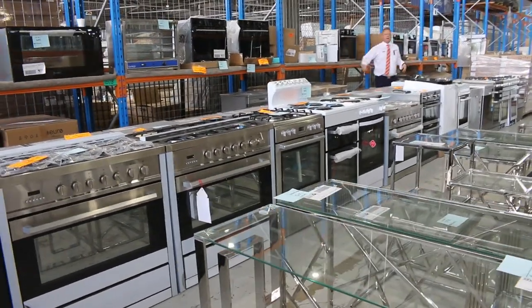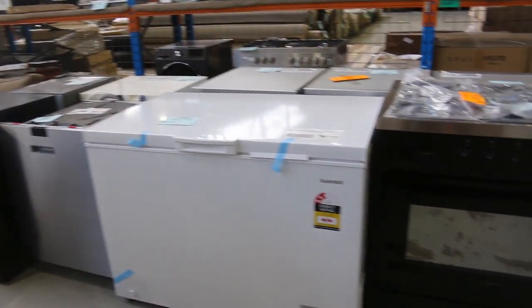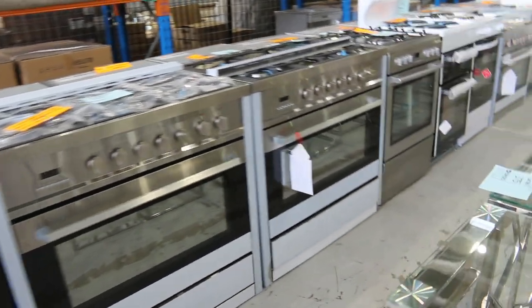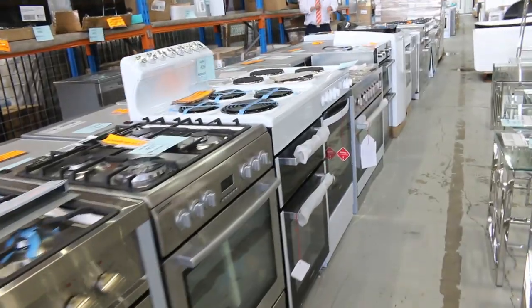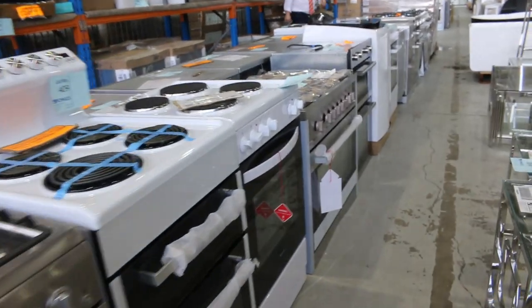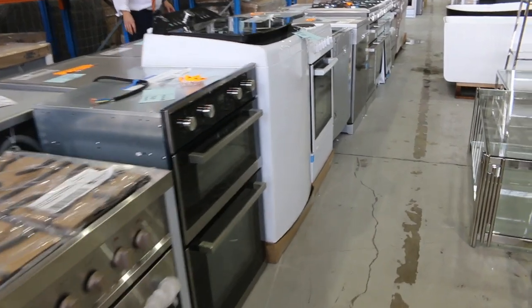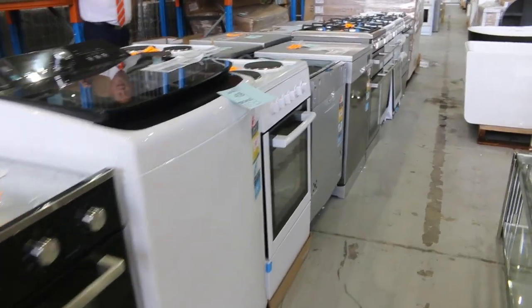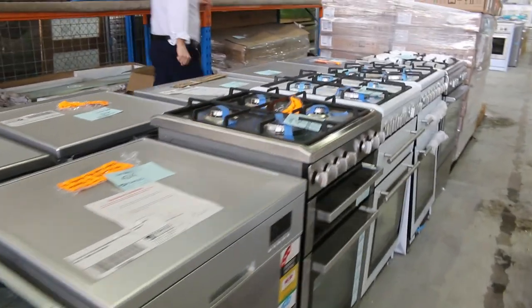We've had a huge delivery of appliances — absolutely massive. Lots of freestanding cookers in 600, 900, 540 electric, gas, LP gas — all the different configurations — and they'll all sell for a fraction of what they would out in the shops. Everything's got a warranty tomorrow, so absolutely fantastic.